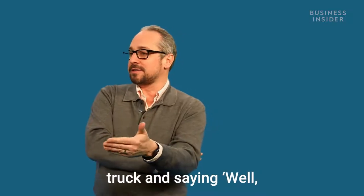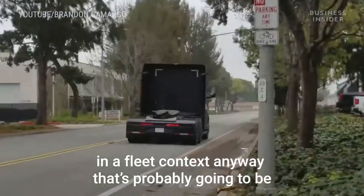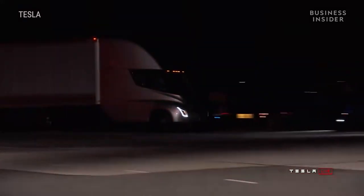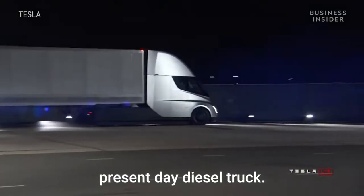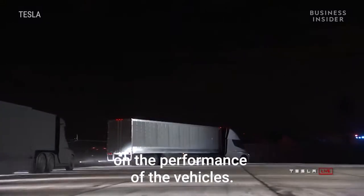On the other hand, you might look at the truck and say it's probably going to be operated in a fleet context anyway, and it's probably going to be cheaper to operate over the long haul than diesel trucks. You have a central place where you can charge them up. It's supposed to be a lot faster than a present-day diesel truck. Tesla has always distinguished themselves on the performance of their vehicles.